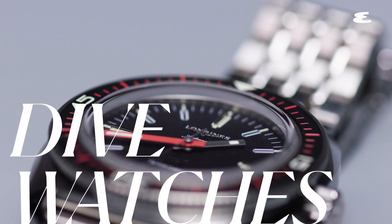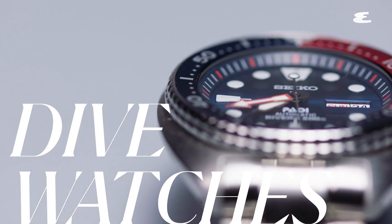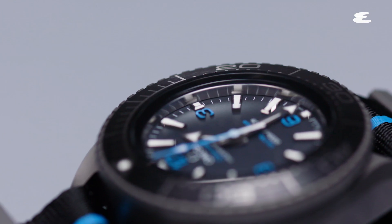Hi, I'm Nick Sullivan from Esquire Magazine, and I'm here to talk to you about dive watches. You can find dive watches at just about any price point. Today, we're going to look at watches ranging from about $500, topping out at $12,000. But you can go much higher than that if you really have the money.